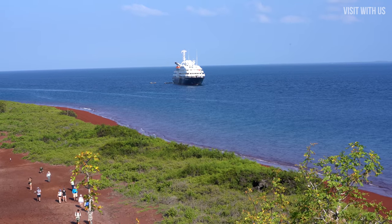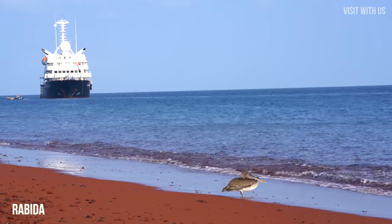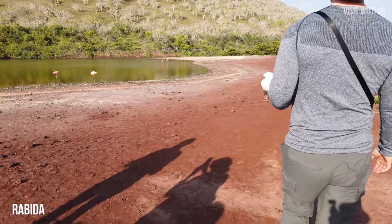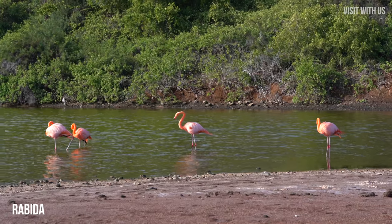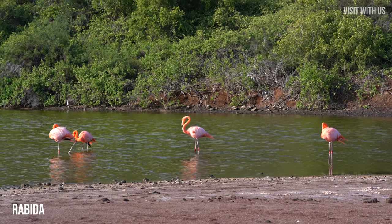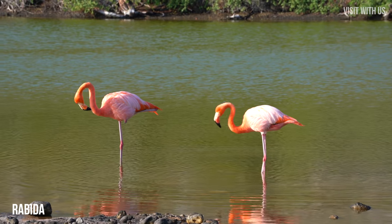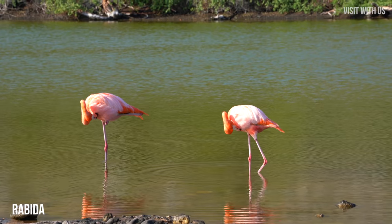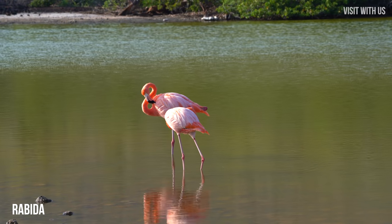The next morning we headed to Rabida, where the pelicans patrol the beach and the flamingos, well, they just stand around and preen themselves. Who cares if they look like God created them from a feather boa and a couple of drinking straws? They obviously don't care. In fact, these odd-looking creatures have a whiff of superiority about them — even if they do skip leg day at the gym.